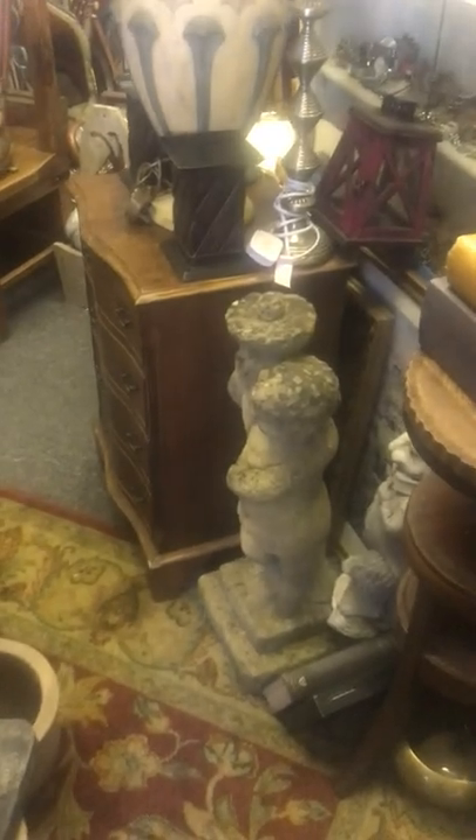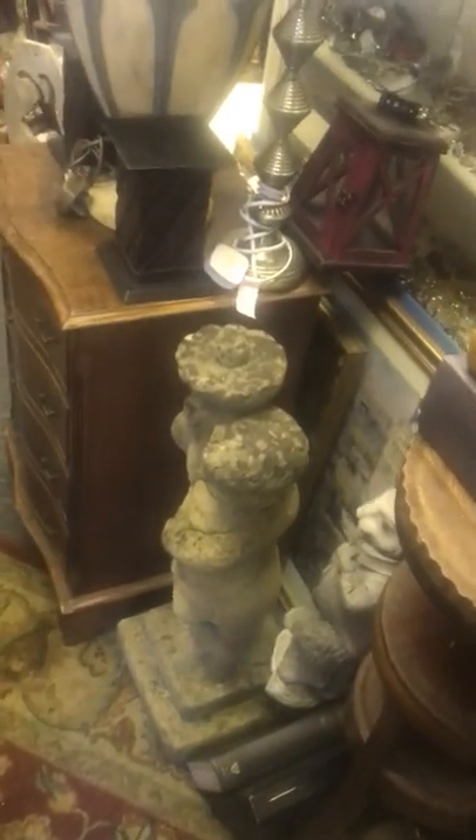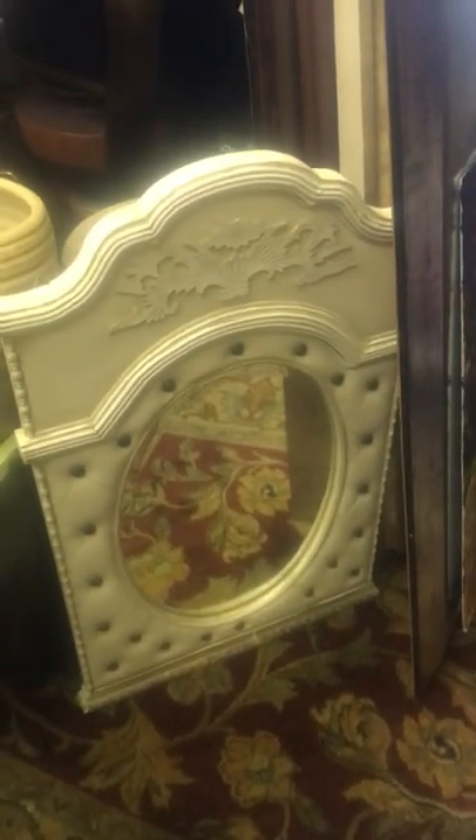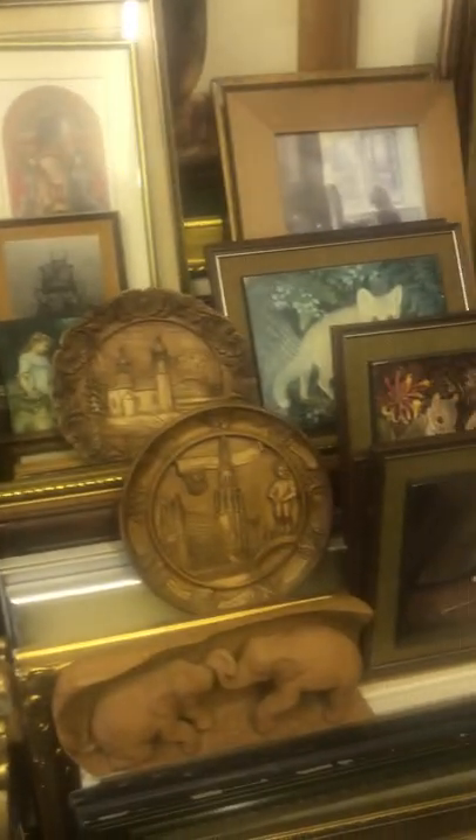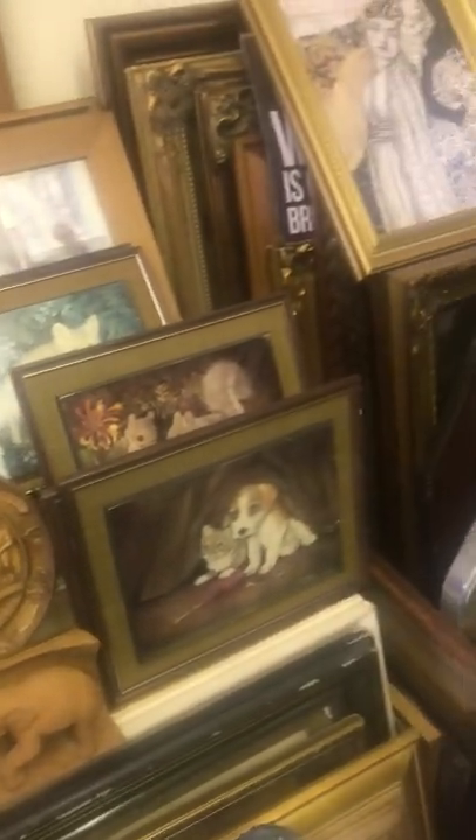Plenty of garden statues, plant pots, and just literally little bits. This is a new mirror in today — a lovely quirky piece. Tons and tons of mirrors and pictures.